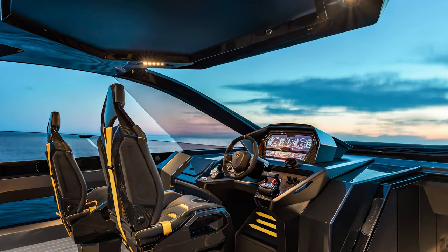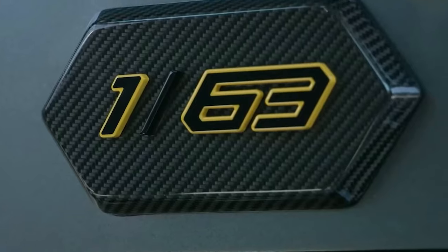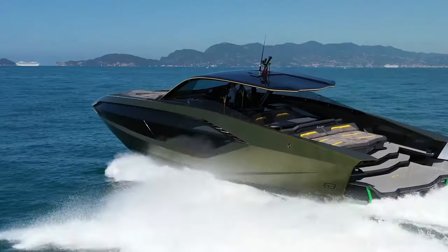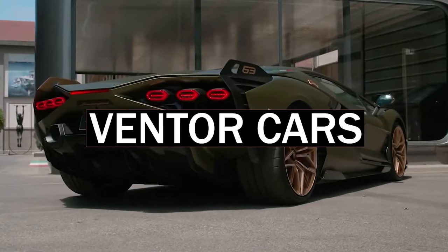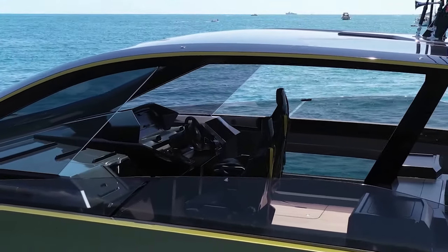Most of the design elements are borrowed from the Sian hybrid supercar, with the seats and steering both mirroring those found in the car. The automatic ignition button labeled start-stop borrows heavily from those in Lamborghini cars. The headlights are Y-shaped, evoking the visual identity of the Sian FKP37.